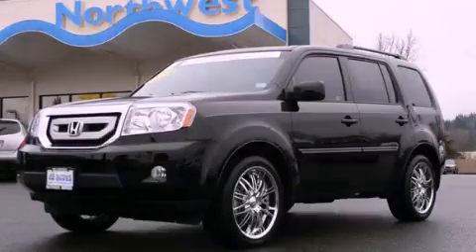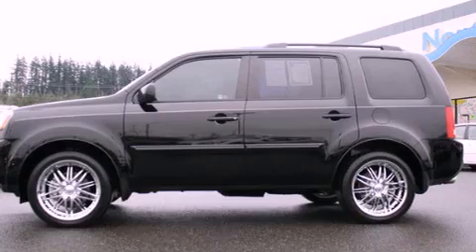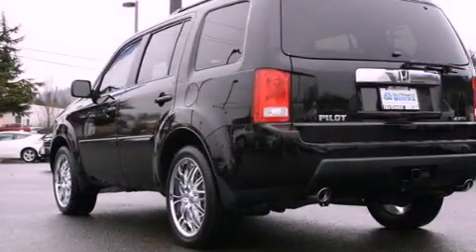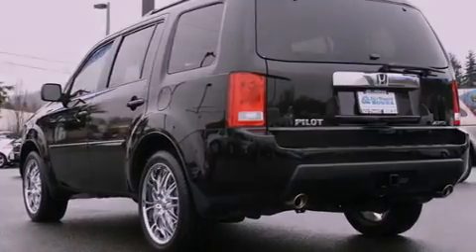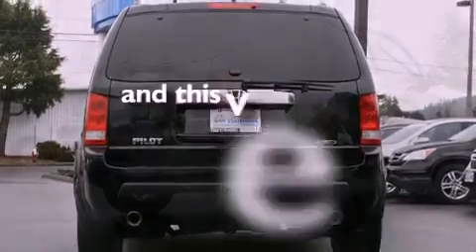This is a certified pre-owned 2011 Honda Pilot — functional utility for a modern lifestyle. Features include cruise control, steering wheel mounted controls, a rear window defroster, a CD player, premium wheels, tinted glass, and this vehicle has fewer than 9,000 miles on the odometer.